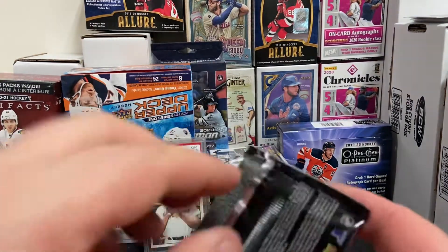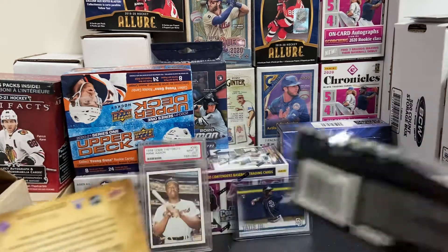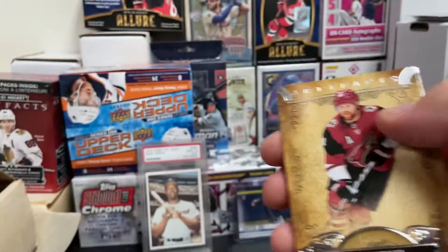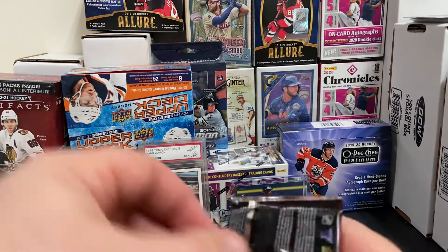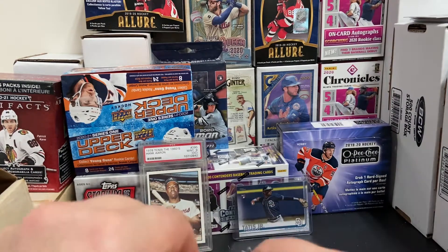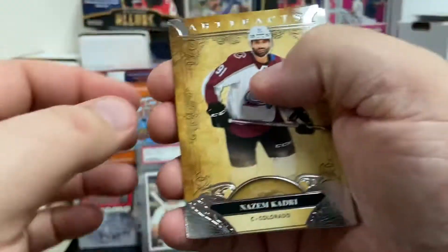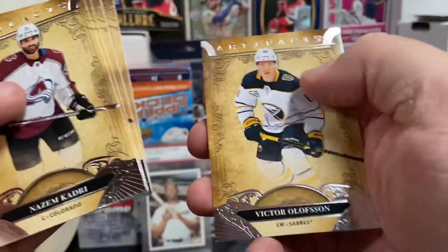Okay, two packs left. Here we go. There's Kristoff Tang, Mika Zibanejad, Connor Hellebuyck, Phil Kessel, Darcy Kuemper. Sorry guys, my little three-year-old has come to join us — he's only interested in dinosaurs, he cares nothing about hockey. Nazem Kadri, Tyler Toffoli, Brock Nelson, Philipp Grubauer, and Victor Olofsson.